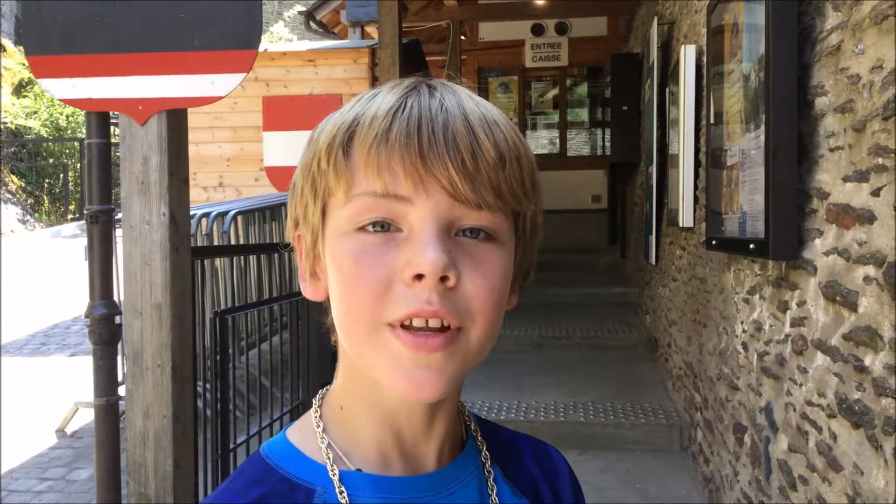It's seven euros to go into this castle for adults, and for me it's only two. That's pretty good.